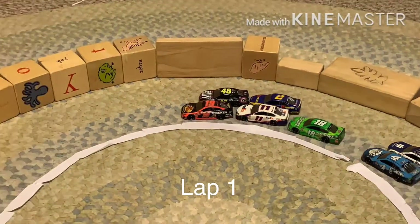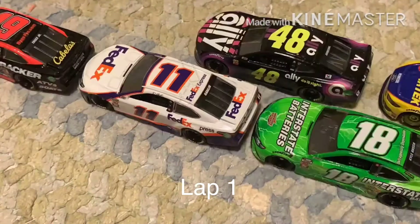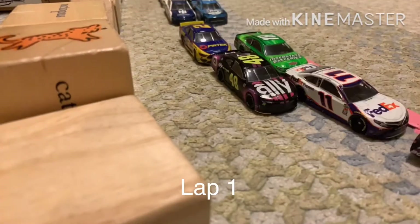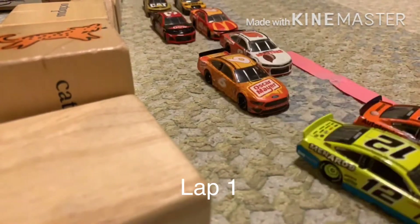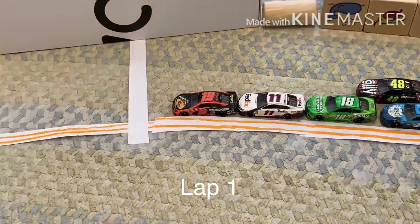Ravens quarterback from Alabama, Marlon Humphrey, sends them off for 500 miles — waving the green flag. Majority on the back, just those two together up top. KB is on you. They're separated up top now.